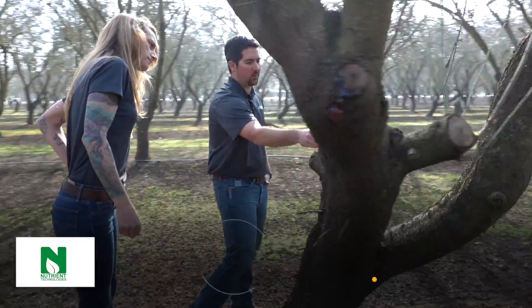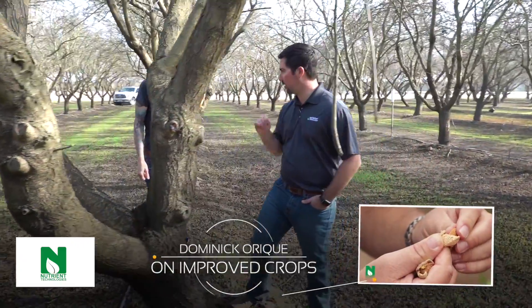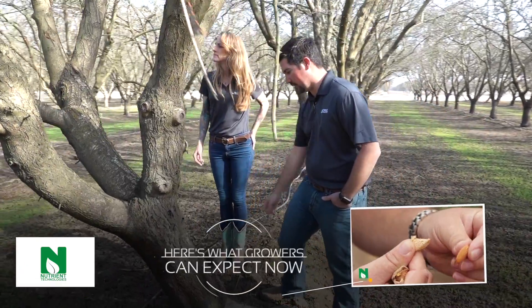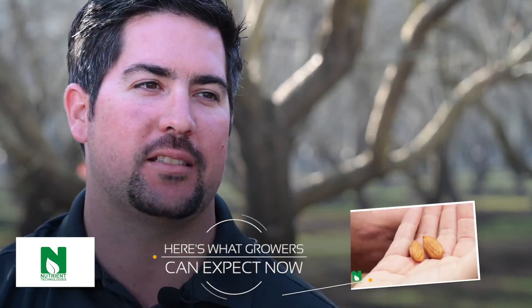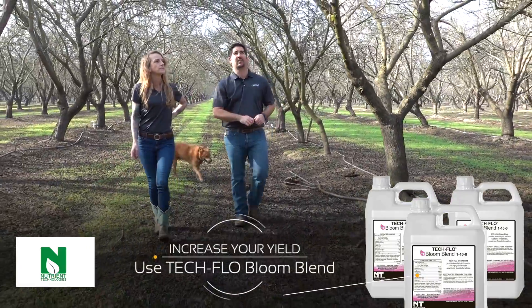It's bloom time in the Central Valley and today we are talking to Dominic Arik about nutrients growers can use to improve bloom sets. Coming out of the mild winter we're having, almond growers should expect an early bloom. The ultimate goal is to increase yield by setting the most bloom possible.